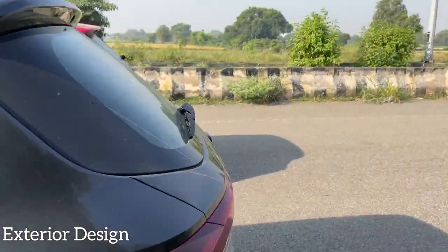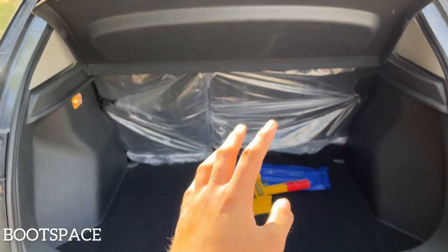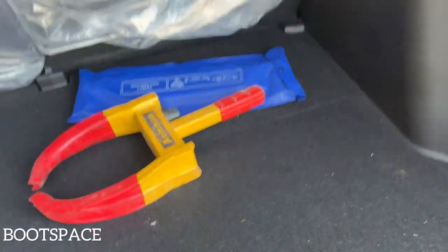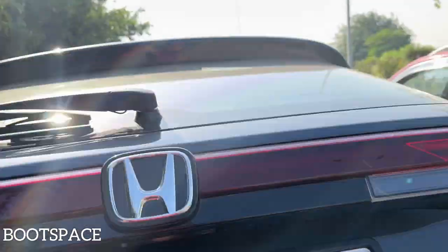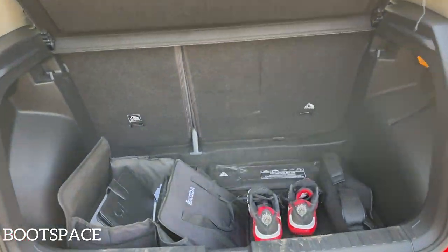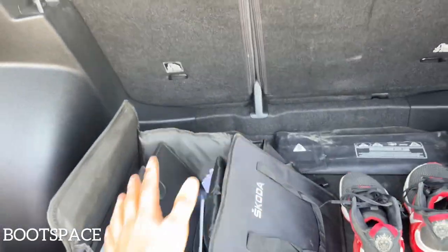The Honda Elevate's boot space is 458 litres — segment best, class-leading. It comes with a spare wheel (not an alloy), a toolkit, luggage lamp, hooks, and a parcel shelf. The Skoda Kushaq has a boot space of about 378 litres, but it is still well managed compared to Korean siblings. You can fit three luggage pieces easily.